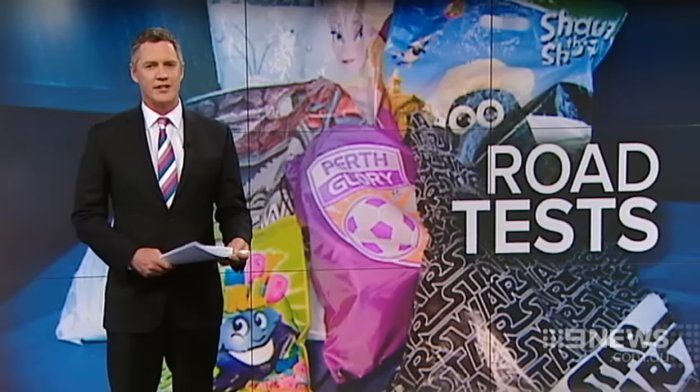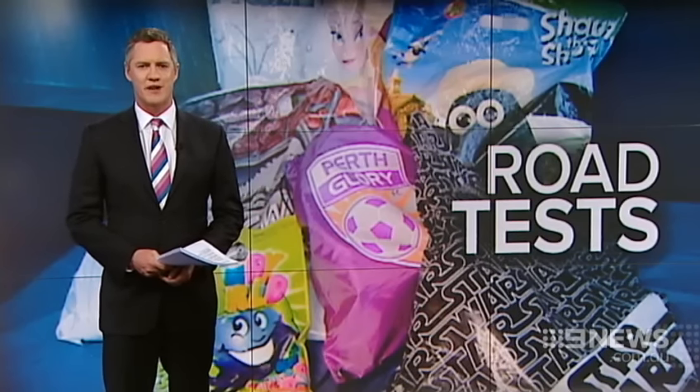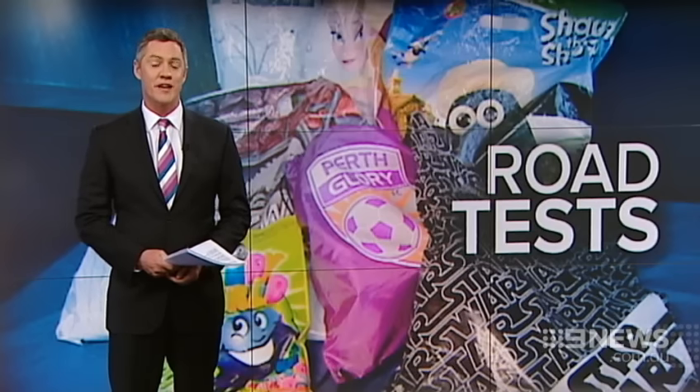From $1 to $280, there's a show bag for everyone at this year's Perth Royal Show. With just over a fortnight to go before it kicks off, Sarah Polanski went along to test the best bags with a team of tough critics.